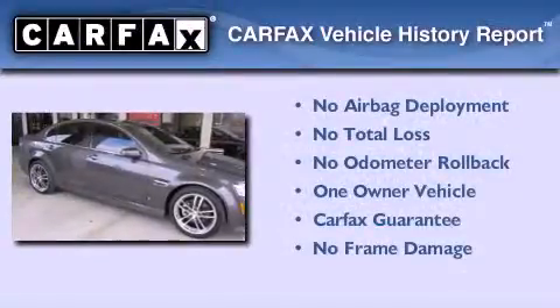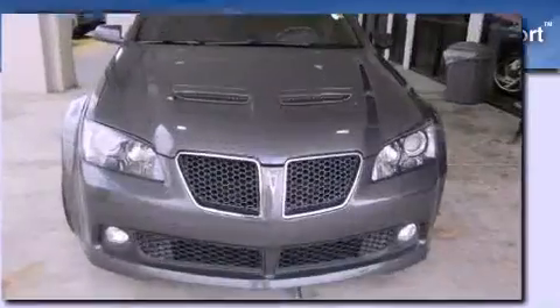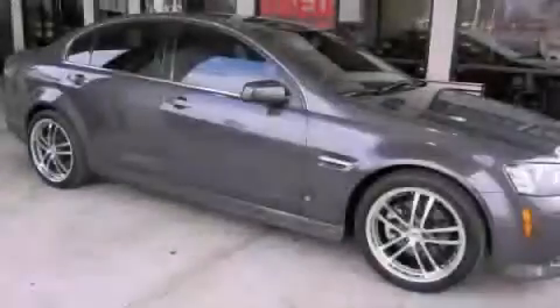This Pontiac has had only one owner and it qualifies for the Carfax buyback guarantee. Contact us today and schedule your opportunity to see this vehicle in person.